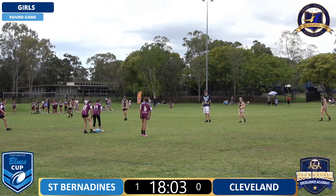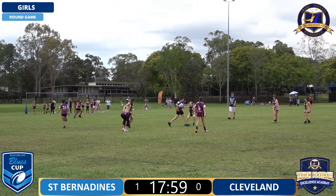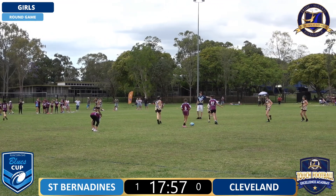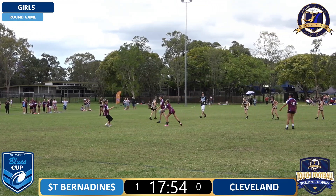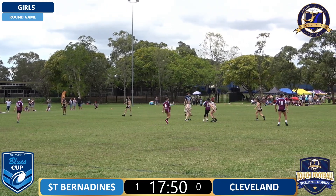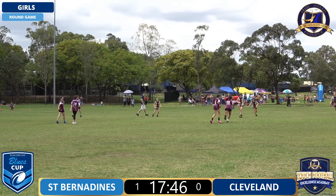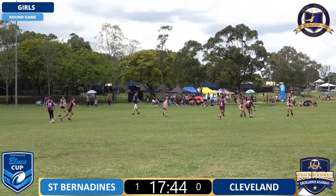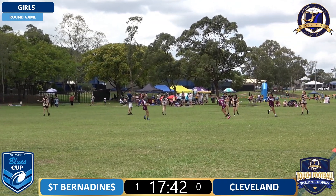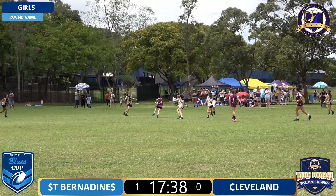Refs doing a really good job out there and it is very humid, so these refs doing a great job in the heat as well. Young Wainey reffing out there - he's a most experienced ref, former student of the Runcorn High Touch Academy. Good for him to come back, give back to the school and the program - the culture that we have here. It's a great one to start, and obviously some really talented players coming through the Runcorn system over the last 10 years.